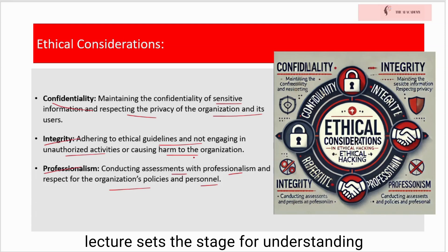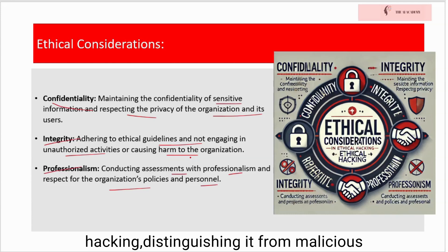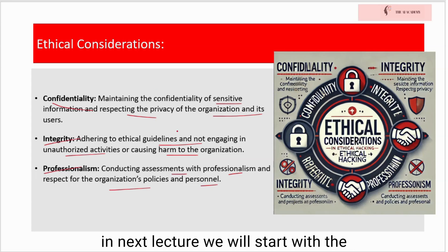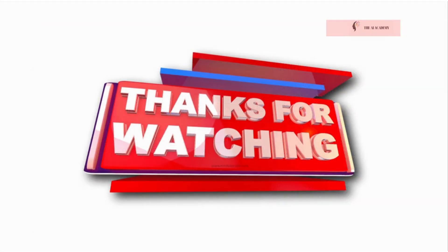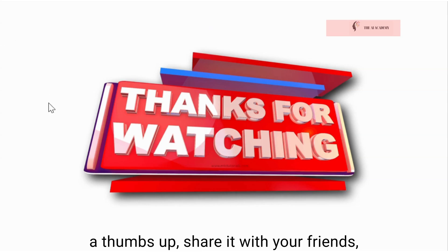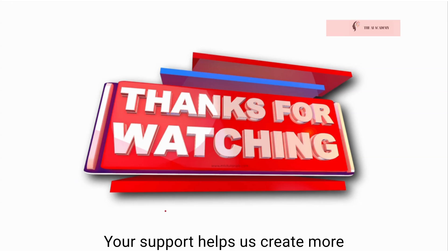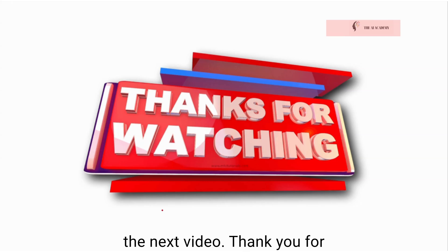This lecture sets the stage for understanding the foundational principles of ethical hacking, distinguishing it from malicious hacking, and highlighting the critical role ethical hackers play in safeguarding information systems. Stay tuned — in the next lecture we will start with the basic concepts of networking. We hope that you found the content informative and helpful. Please give it a thumbs up, share it with your friends, and don't forget to subscribe to our channel for more educational videos. Thank you for watching.